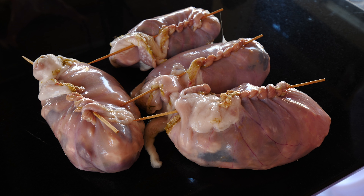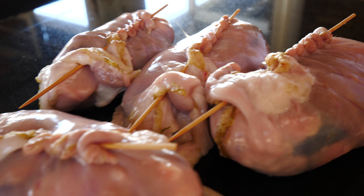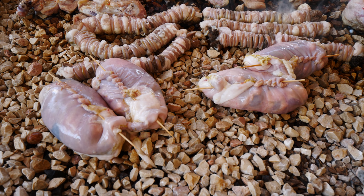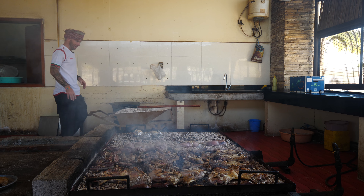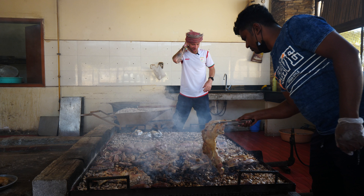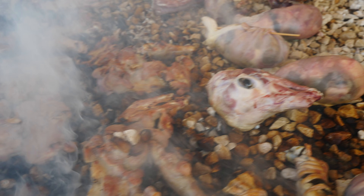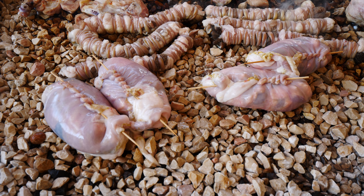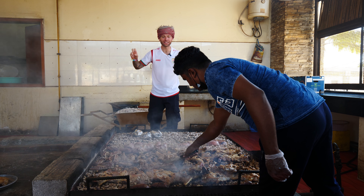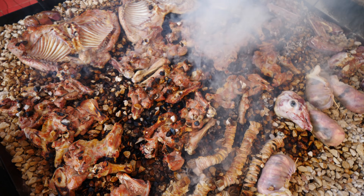This is called 'tart' in the local language - it's stomach, heart, liver, and a little fat together. I've never seen a barbecue like this in my life. You've got the ribs, the stomach, the head, the legs, and all the organs. The intestines are wrapped similarly to the way they do kokoretsi in Greece and Turkey - I don't know the exact local name, but it's exactly the same thing.